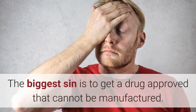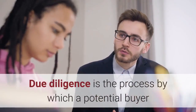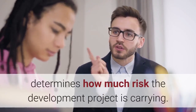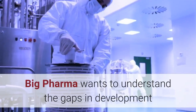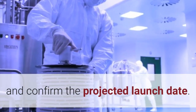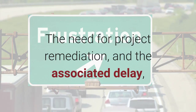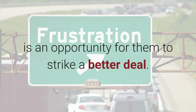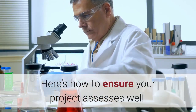The biggest sin is to get a drug approved that cannot be manufactured. Due diligence is the process by which a potential buyer determines how much risk the development project is carrying. Big Pharma wants to understand the gaps in development and confirm the projected launch date. The need for project remediation and the associated delay is an opportunity for them to strike a better deal. Here's how to ensure your project assesses well.